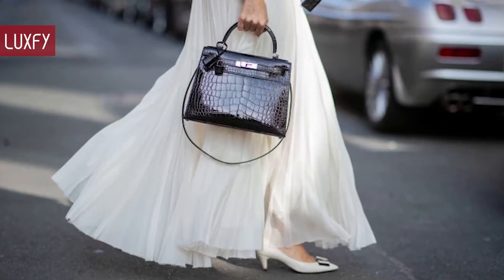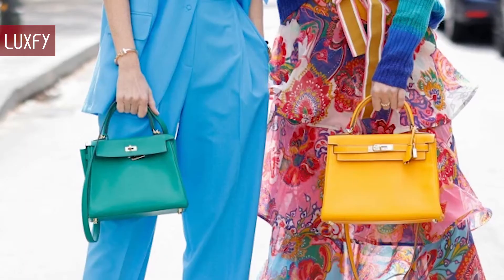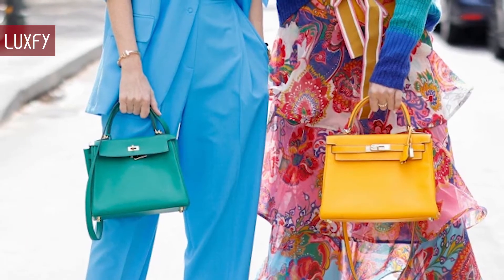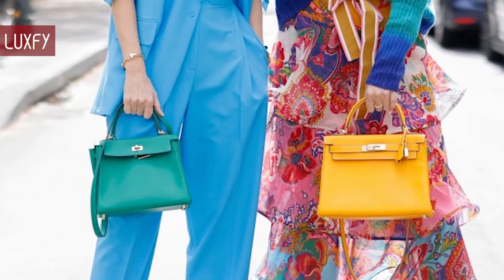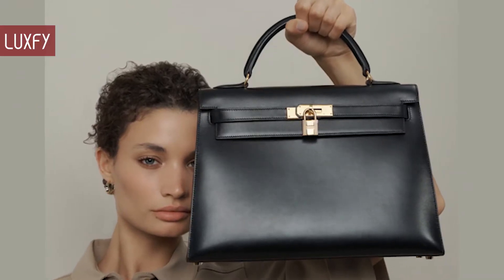And I'll also show you the astonishing prices for which they sell in the vintage market. This video is inspired by a Soda Biz article, which is one of the best luxury auction houses in the world. So without further ado, here are the 10 Most Amazing Limited Edition Kelly Bags.